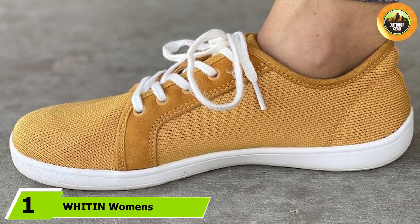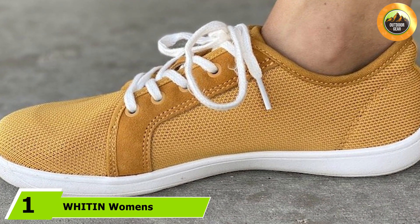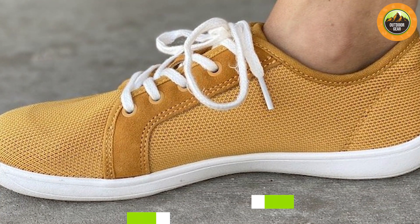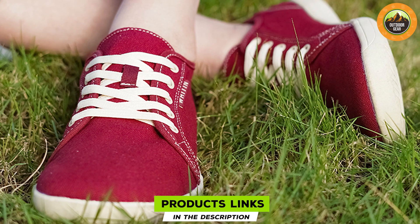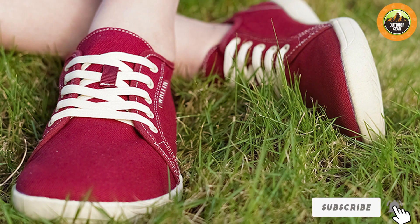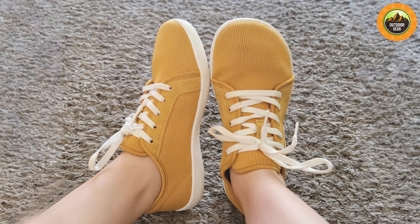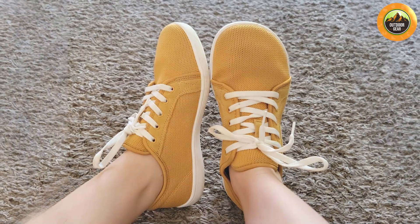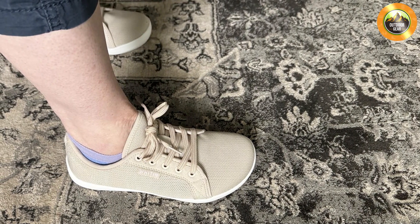At number one we have the Within Women's Minimalist Barefoot Shoes. These shoes are a great choice for anyone seeking a balance between style and functionality. Designed with a wide toe box, they allow for natural toe splay and provide exceptional comfort for all-day wear. The lightweight and flexible construction makes them ideal for various activities from casual walks to more intensive workouts. The upper is made from breathable mesh fabric ensuring that your feet stay cool and dry, and the rubber outsole offers excellent grip and durability for both indoor and outdoor use.